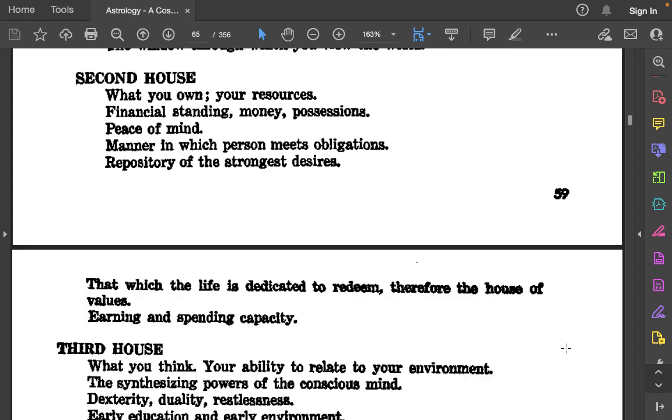2nd house: What you own. Your resources. Financial standing. Money. Possessions. Peace of mind. Manner in which a person meets obligations. Repository of the strongest desires. That which the life is dedicated to redeem — therefore the house of values. Earning and spending capacity.